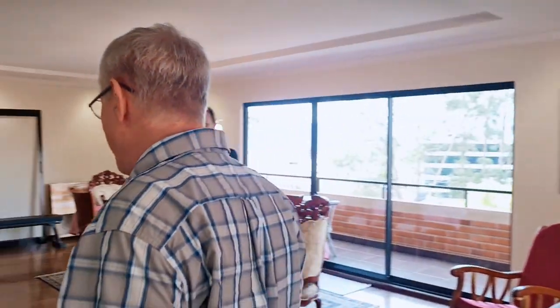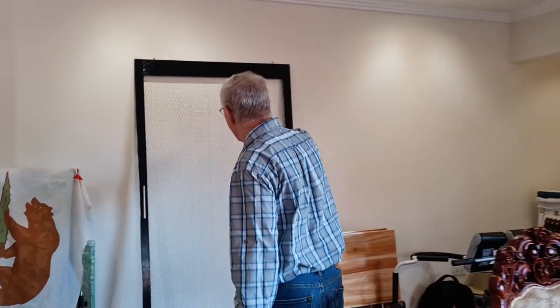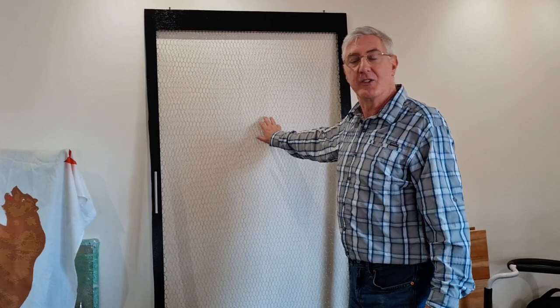One of our biggest concerns was cats. We had three cats and we did not want those cats running out and leaping to their death over the balconies. So the guy who makes our catios also made these screens. We can just slide them in. We've got the fresh air and the comfort of knowing the cats are going to be okay.